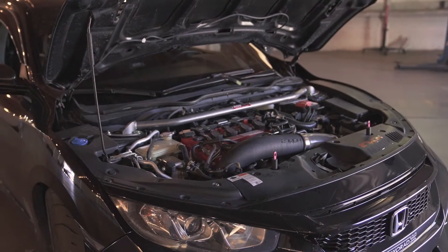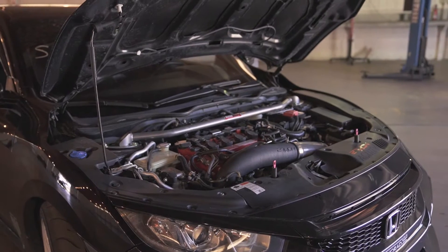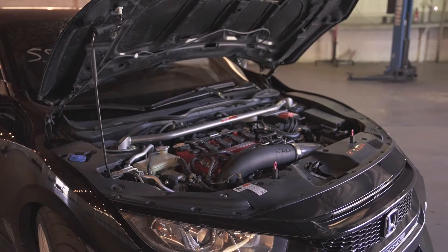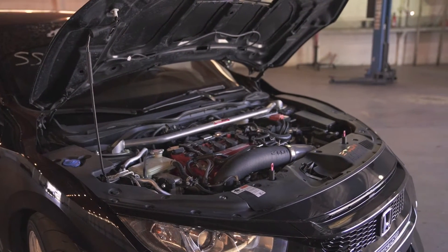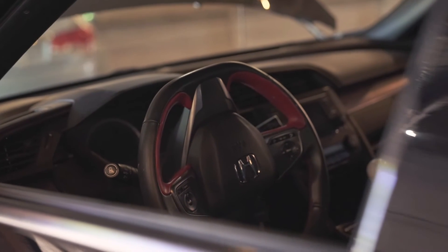Pretty basic as far as bolt-ons. I do have the MAP catted downpipe, the MAP intercooler kit, and MAP radiator hoses on top of a coil radiator. Other than that, it's K-Tuner V1 with a TSP Stage 1 tune.